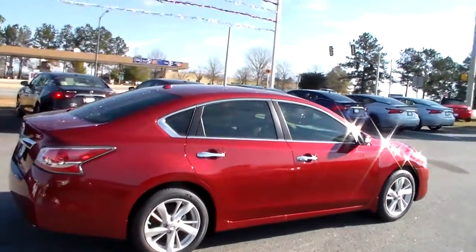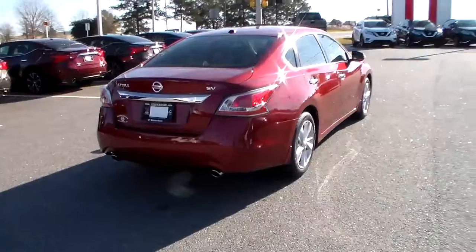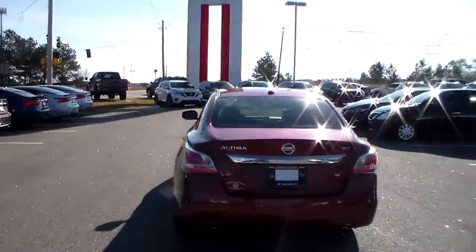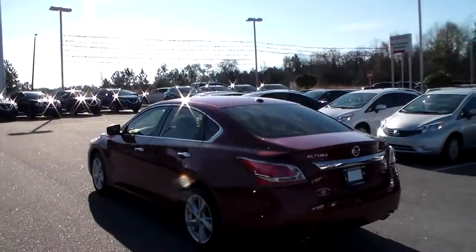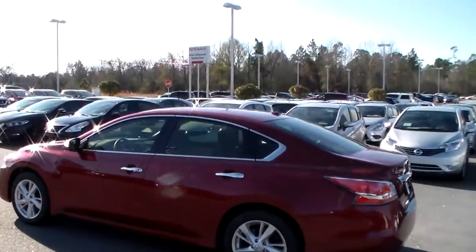You've also got the wrap-around taillights, which is going to allow for better visibility on either side of you. Down there you've got the dual chrome tip exhaust. The vehicle also comes equipped with a rear view monitor and rear view camera. Anytime the vehicle is put in reverse, it will display an image of what's behind you, making sure you don't back over anything that may damage your vehicle.